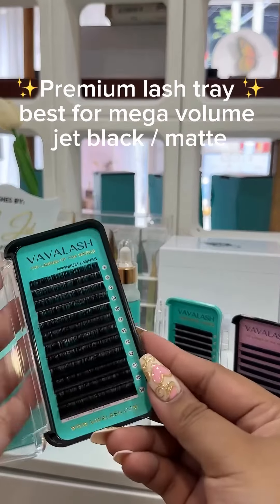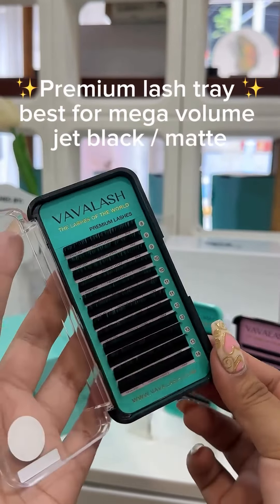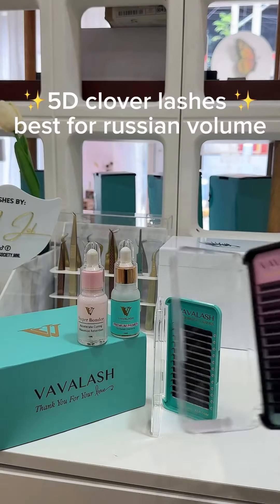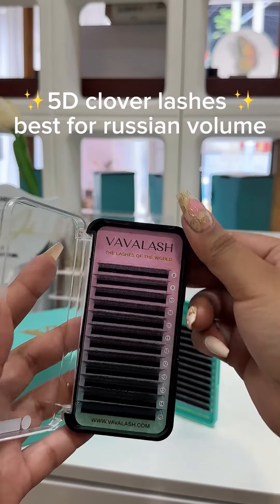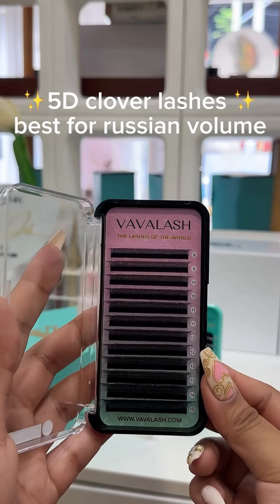Premium Lash. This is perfect for mega volume, achieving jet black lash line and fullness of the set. If you are looking for the perfect lash tray to achieve Russian volumes, this one is for you — 5D per strand, very lightweight, but it gives a soft shadow look.